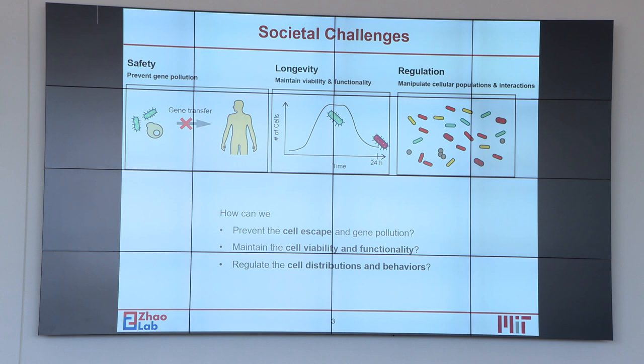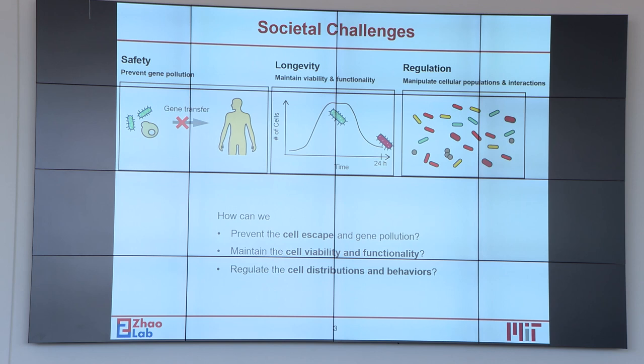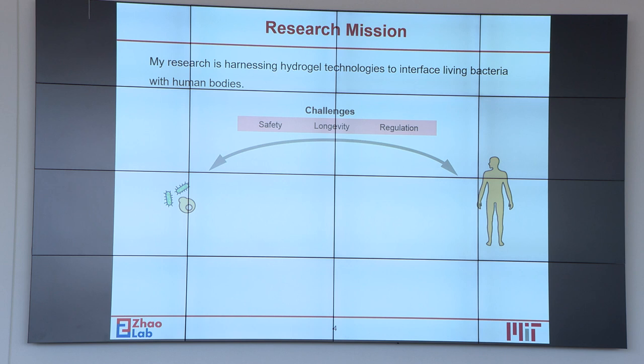Another problem is that bacteria usually have a very short lifespan — they cannot survive for a very long time with limited nutrient resources. How can we maintain the availability and functionality of those bacteria? And lastly, we really hope to have better regulation and control over those cells, including their distribution and behaviors.